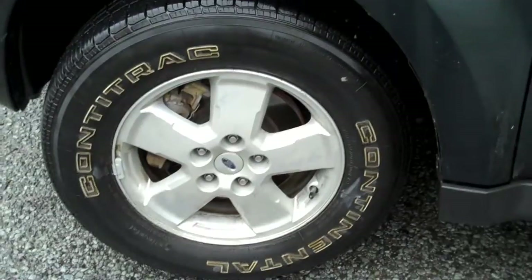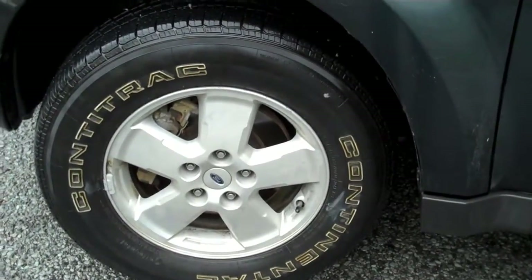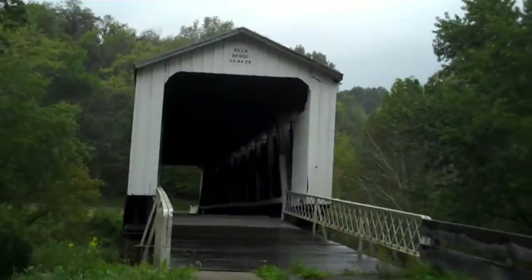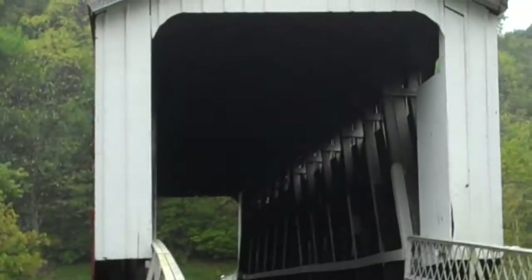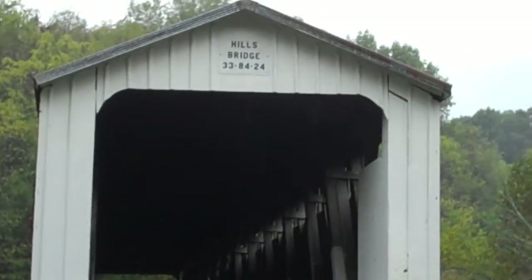The tire has been fixed and we're on our second leg — the last three covered bridges down here in Washington County. Here is our seventh bridge. It's called the Hills Bridge or the Hildreth Bridge. It's actually quite long; we'll see if we can get a view from the side.